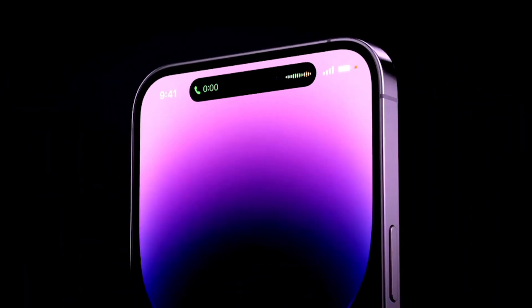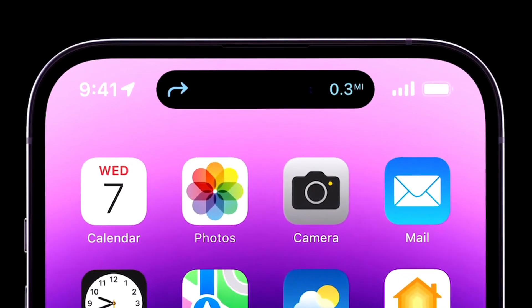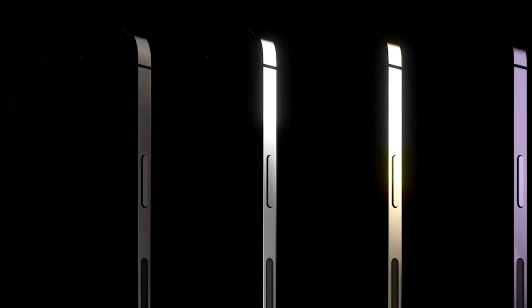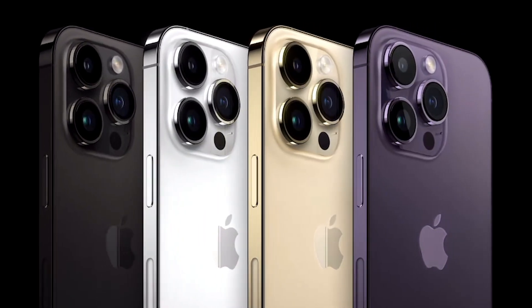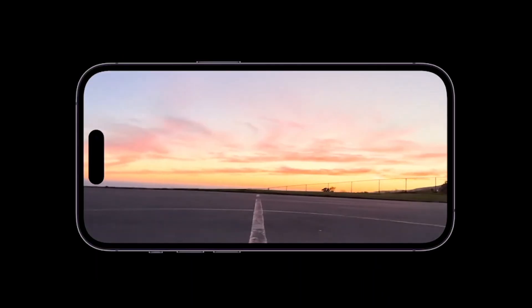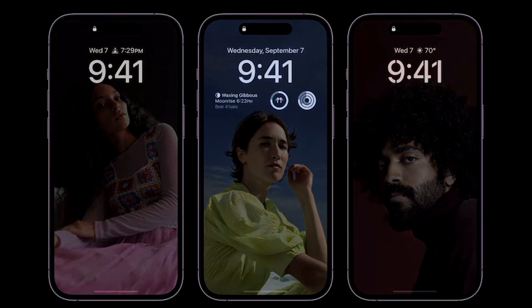The more exciting thing, in my opinion, is the Pro models. You have a little pill shape that adapts to show whatever music, app, charging status, directions, Face ID, and more — it's an amazing game changer. It comes in four colors: midnight (an actual black this time), silver, gold, and deep purple, so darker colors overall this year. The pill-shaped notch is way better. You get 2,000 nits brightness, which is very bright, and an always-on display that dims with the wallpaper so you can see what's important.